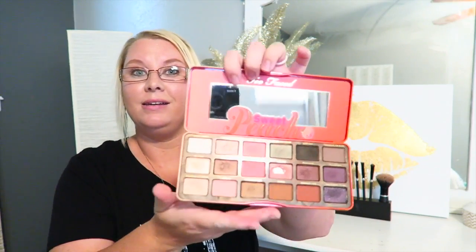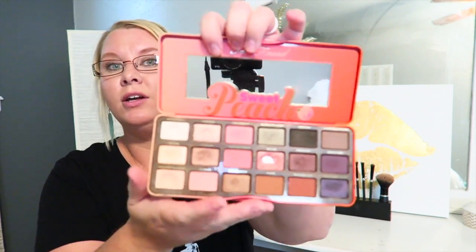My favorite palette this month has been the Sweet Peach palette, and it's the only one I've used for more than just July — probably for the last six months or so. This is all I've been using. As you can see, a lot of them are gone. I'll be linking everything I can link down below if you're interested.